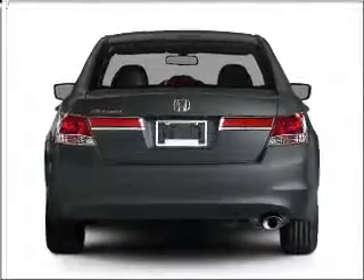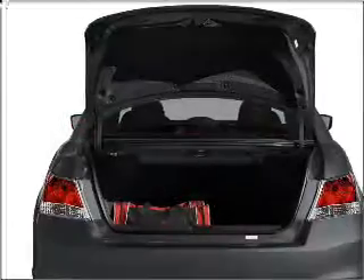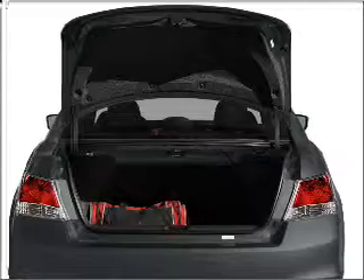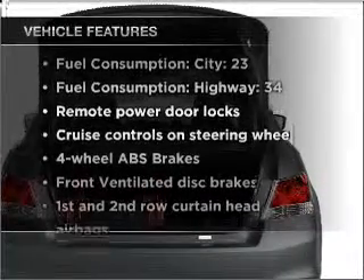Brake safely with the anti-lock braking system. The sunroof lets fresh air in. Power and reliability are a great combination — this vehicle has both. Plus, enjoy these notable features that are included in this vehicle.